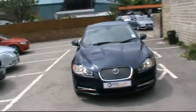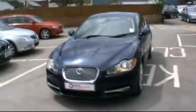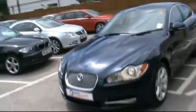Hello and welcome to Imperial Car Supermarket. Here we have the Jaguar XF Luxury V6. This is on an 09 plate. Just going to do a quick tour of the vehicle for you and highlight the features and benefits.